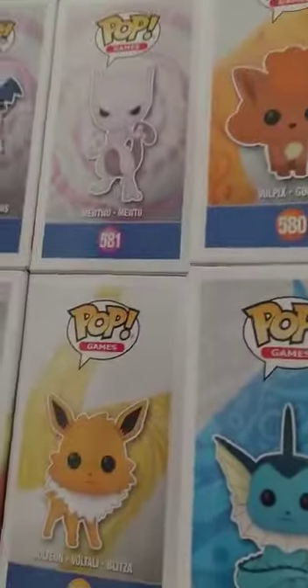Funko Pops — do you see those? Tell me how rare these are, but me and my dad pretty much think that the Mewtwo is like really rare.